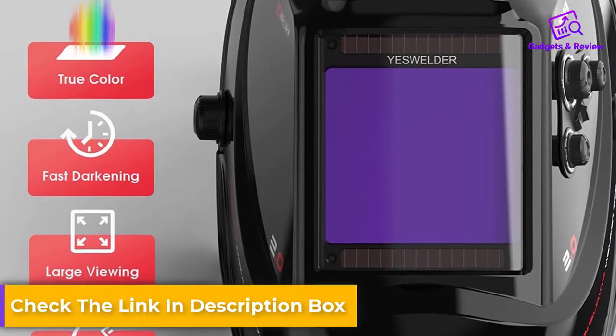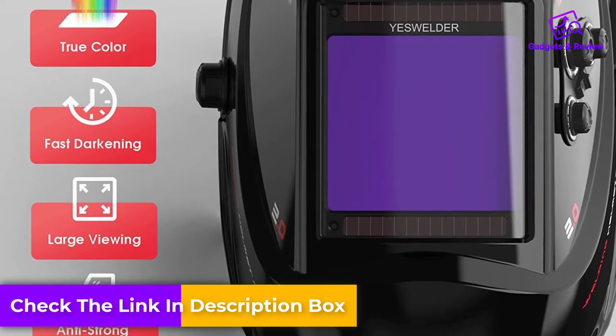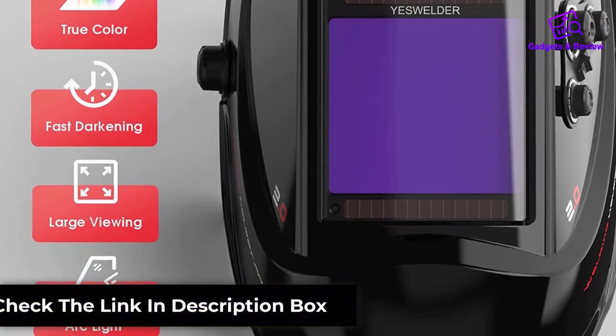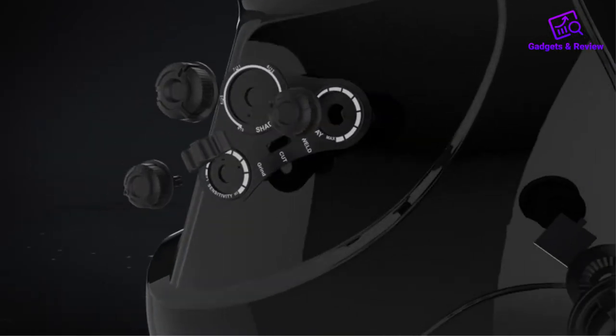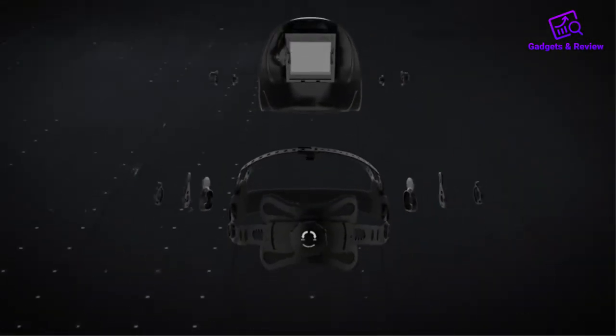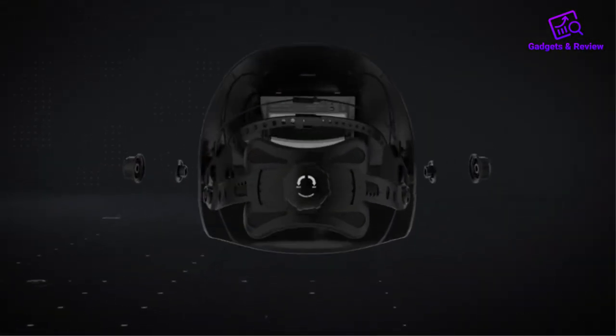It has a grind mode and controls on the side for quick adjustments while wearing gloves. The build quality isn't amazing — they don't have the reliability of a Lincoln or 3M, the straps aren't that strong, and bolts have been known to come loose. That being said, many people do have a good experience, and the lens is top quality, so you've still got amazing visibility at a great price.